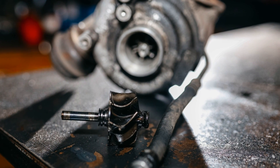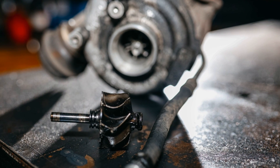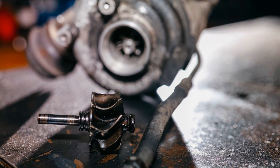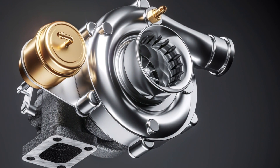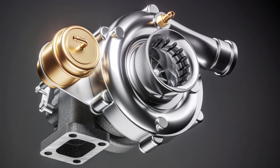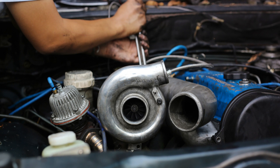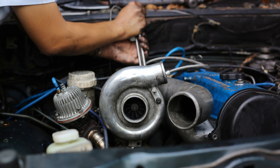So what exactly is a turbocharger? Well, it's a bit of engineering magic that uses the power of your engine's exhaust gases. These gases are funneled to spin a turbine, and this spinning turbine then powers a compressor. This compressor forces more air into your engine. More air means more oxygen, and more oxygen means that more fuel can be burned. Each tiny explosion in your engine becomes that much more powerful, giving your vehicle an extra pep in its step, so to speak.